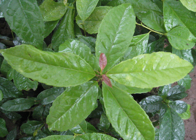Ilex guayusa is native to the upper Amazonian regions of Ecuador, Peru, and southern Colombia, between 200 to 2,000 meters of elevation. However, it has also been collected in Bolivia in 1939. It is present in evergreen or deciduous promontane forests, especially ones dominated by Dictyocarium palms. Guayusa has been collected only rarely in the wild by botanists and is known almost exclusively as a cultivated plant, especially in the Ecuadorian provinces of Napo and Pastaza.